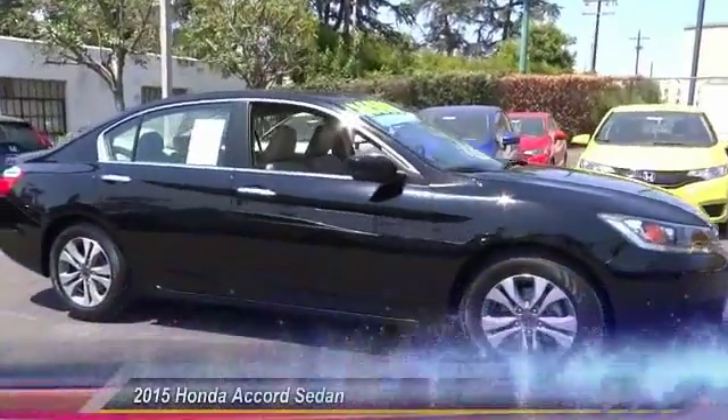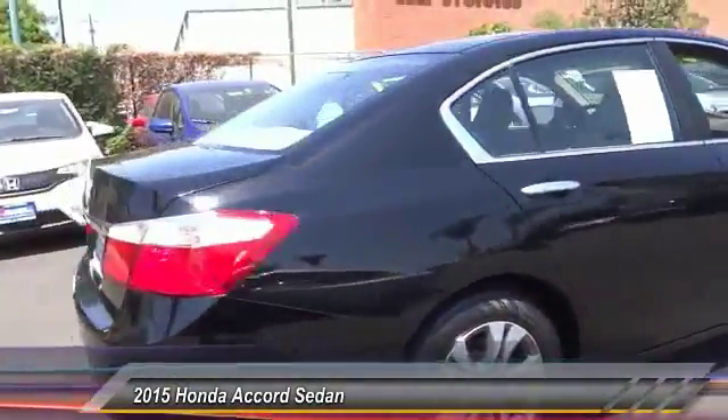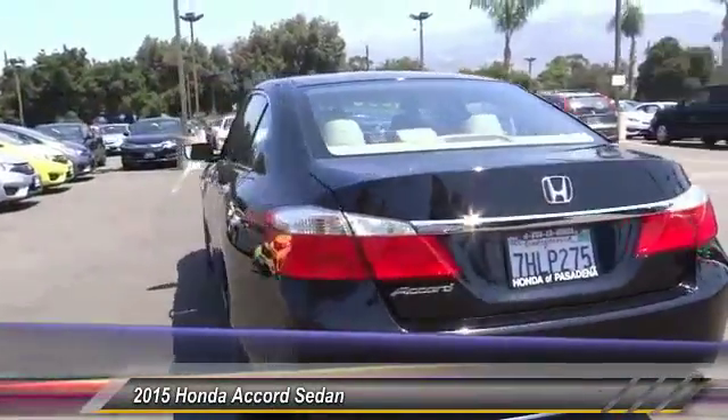The 2015 Accord — ingeniously simple, yet overflowing with luxury and technological creativity. All that and more in the Accord.